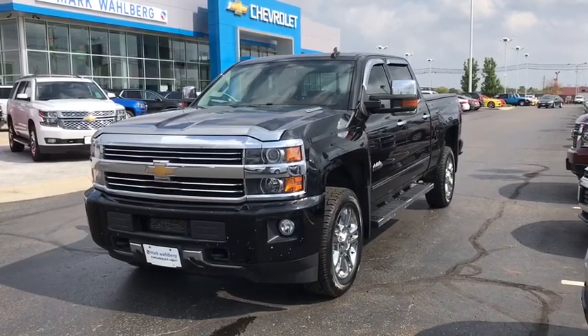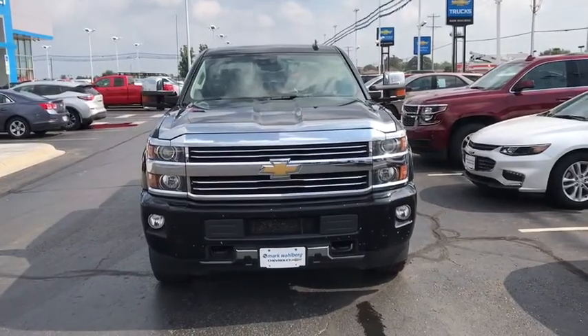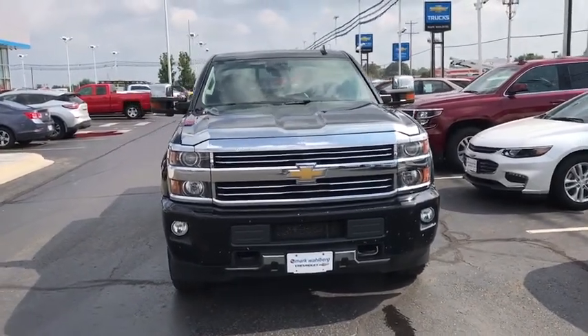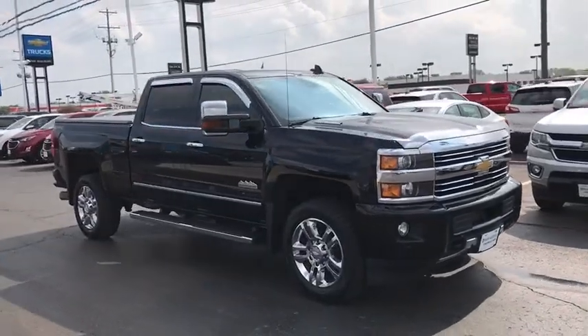The 2015 Chevrolet Silverado 2500 HD. This pickup truck pulls unlike any other. This vehicle has less than 45,000 miles. Here are some of this vehicle's great options.